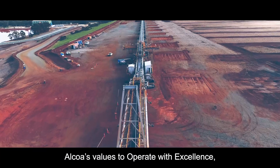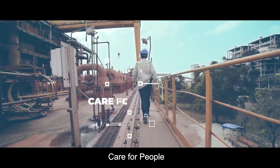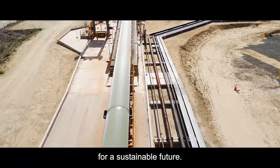Alcoa's values to operate with excellence, act with integrity, care for people, and lead with courage support our vision to reinvent the aluminum industry for a sustainable future.